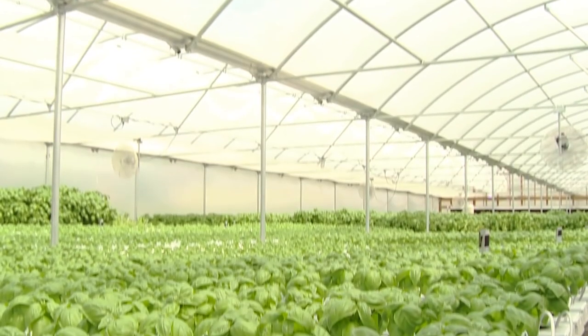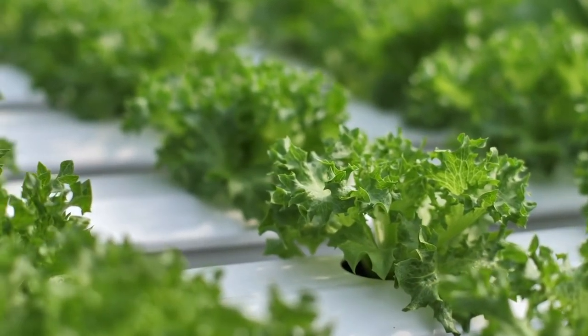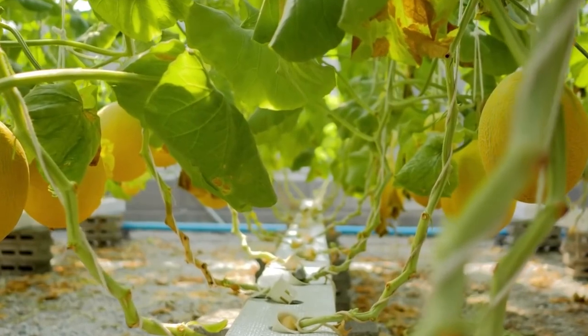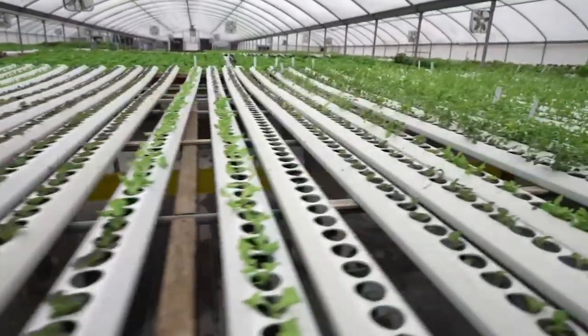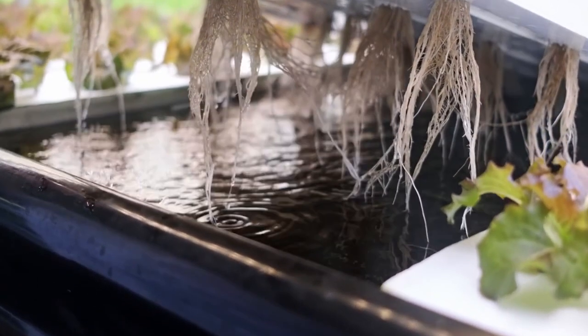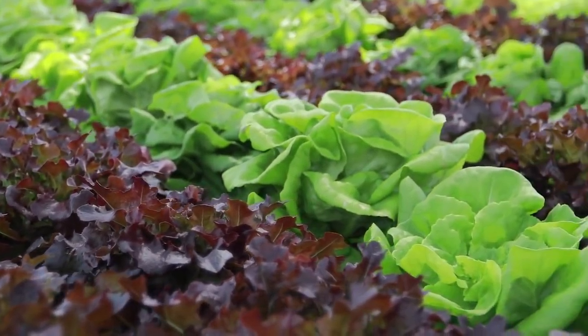Hydroponics, aquaponics, and aeroponics are some of the growing mechanisms used in vertical farming. Hydroponics accounted for the largest share of the global market in 2017 with an estimated value of $1,086 million and a CAGR of 23.3 percent during the forecast period. Hydroponics is a method of plant cultivation in which the traditional soil medium is replaced with a nutrient- and mineral-rich water solution, providing advantages such as year-round crop availability, faster plant growth, and elimination of pesticide use.